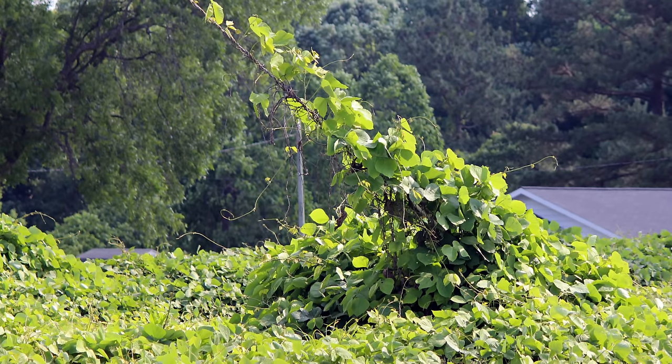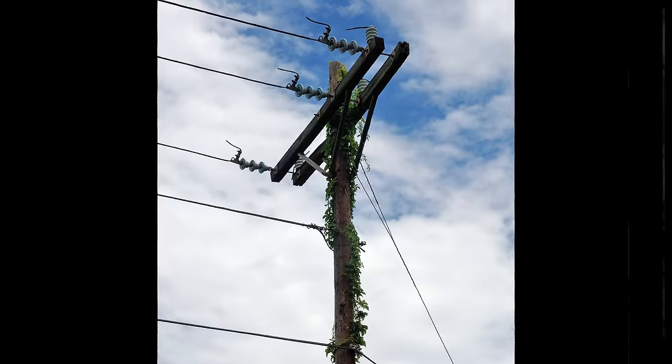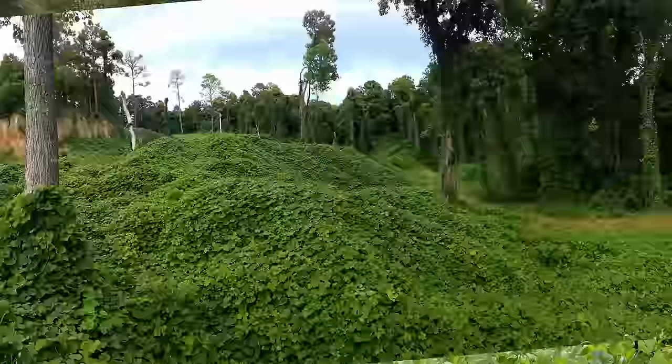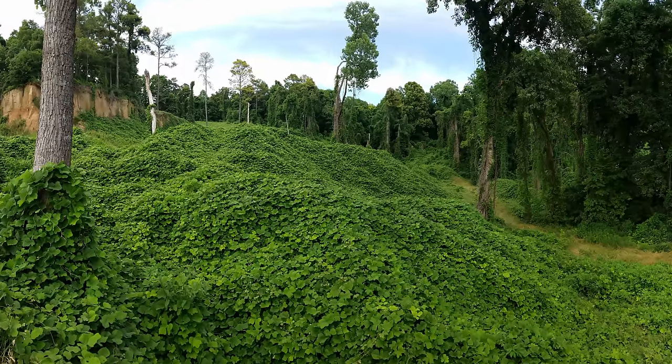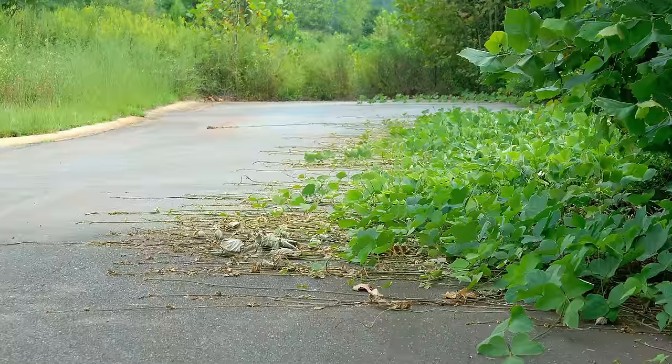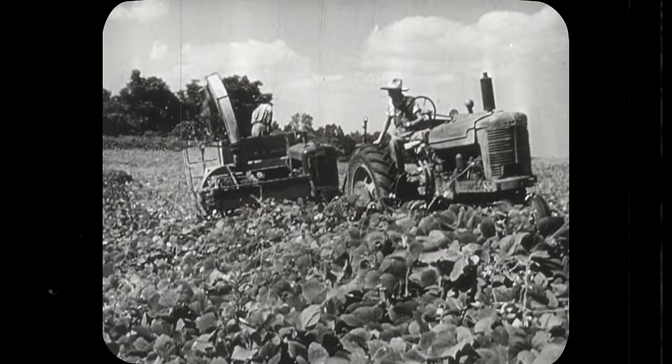Kudzu loves to climb anything it can wrap its tendrils around — trees, cliffs, walls, telephone poles, your lanky southern uncle Jim Bob — you name it. In the absence of upward mobility options, Kudzu will spread out along the ground. As it creeps, almost every node that makes contact with the soil will take root, making this carpet-like ground cover not only thick, but also seriously tenacious.